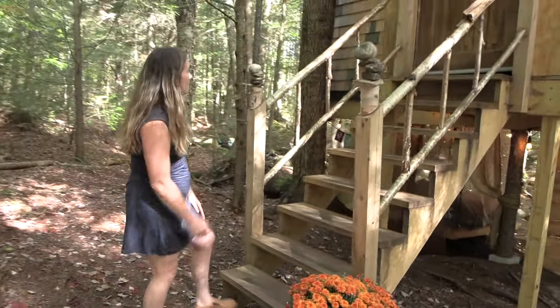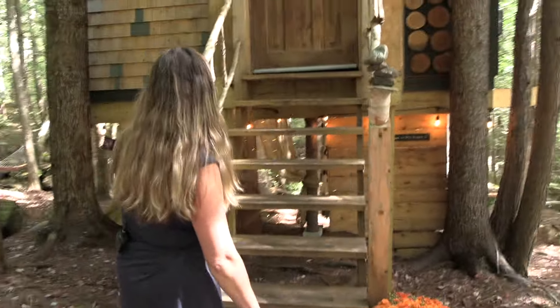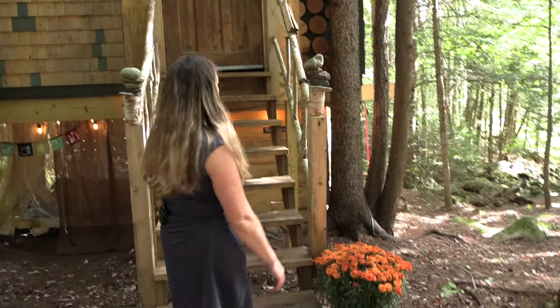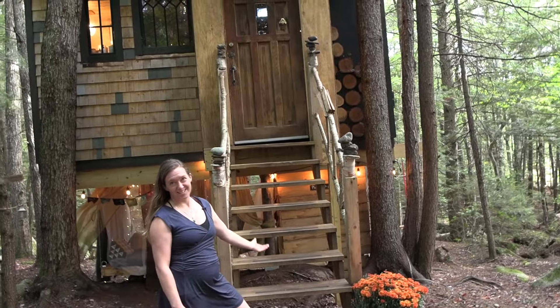I built all the little details here and put in the railing. This door I found at a yard sale — $10 for that door with the hardware too.